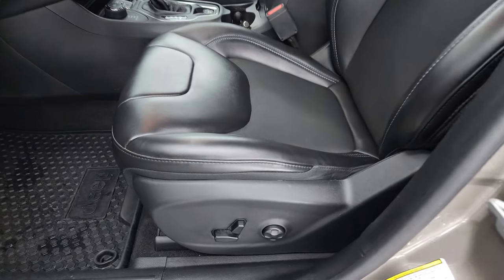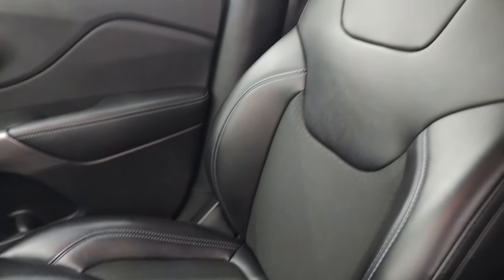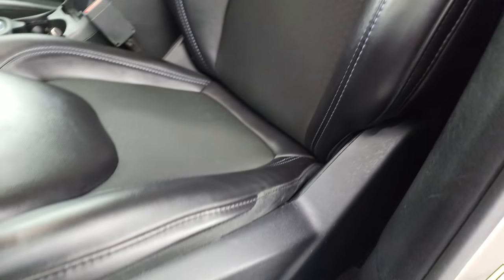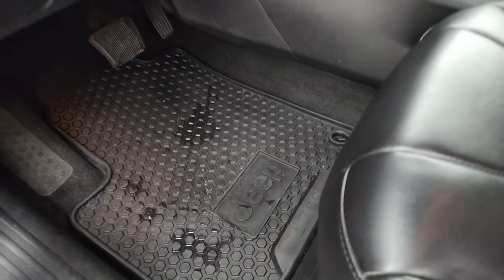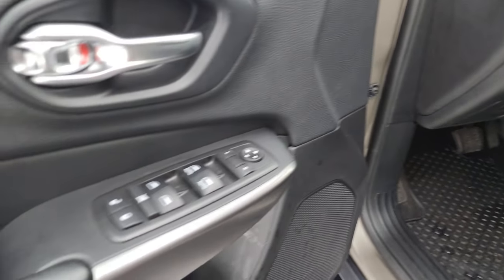In the front, we have the black leatherette and cloth bucket seats — that's part of the Latitude Plus package with a honeycomb design on the cloth. No rips, no tears. Power driver seat with lumbar, factory all-weather floor mats in the front, auto headlamps, tilt and telescopic steering wheel, power windows, locks, and mirrors.